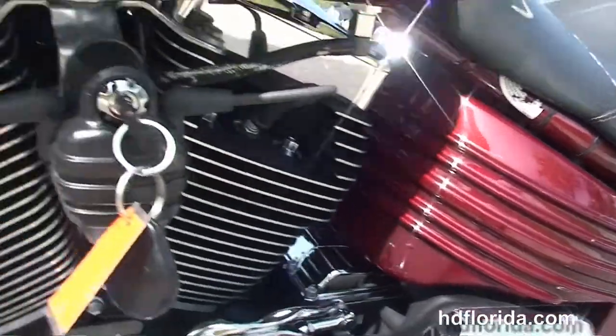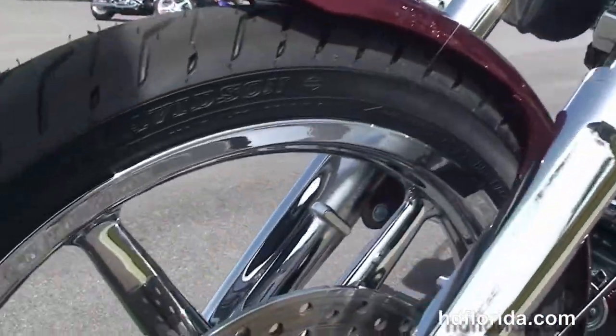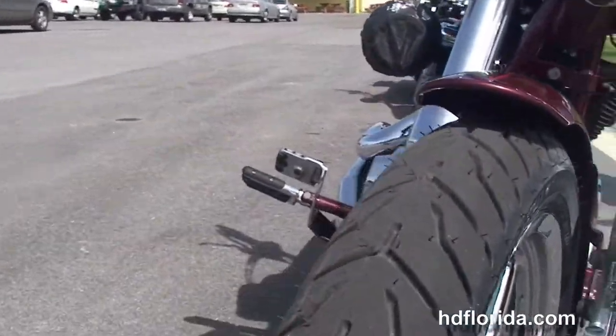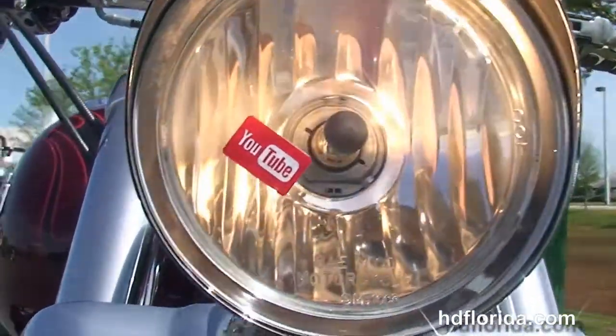This bike is in red hot sunglow, has factory security, and options and accessories retail out over $2,700. It's in stock, ready for immediate delivery, and has only 8,258 miles on it.